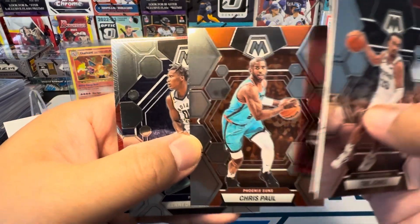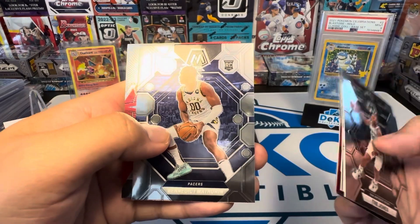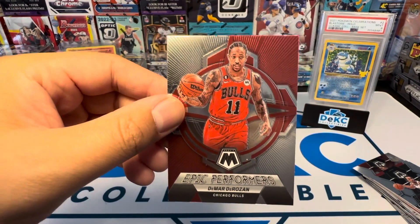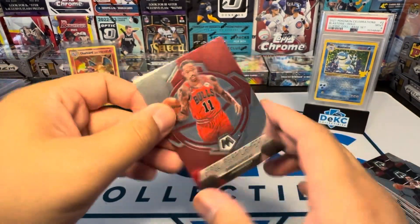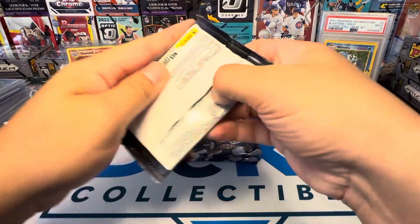How about Chris Paul going to the Suns? Here's Benedict Mathurin for the Pacers — very nice. And DeMar DeRozan. Very cool. Nice insert there. One of the last few mid-range players. Everyone's shooting threes now.